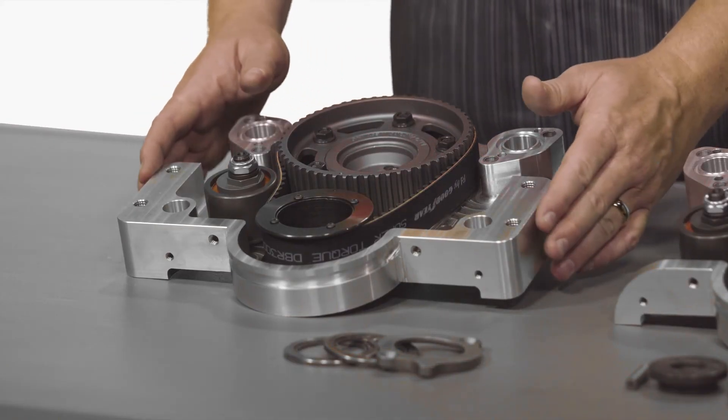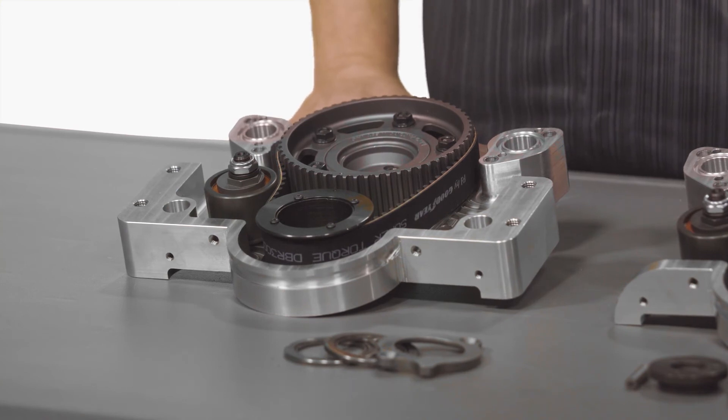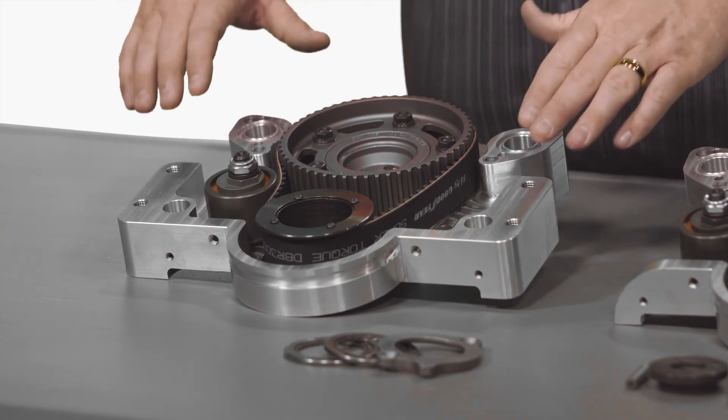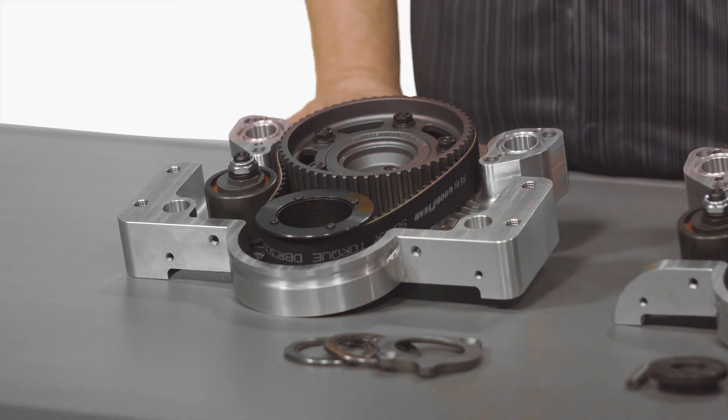The big block Chevy style mounting ears also give you the ability to attach items such as crank drive supports for blower applications, as well as integrating engine mounting systems such as big block Chevy motor plates to allow you to install your engine into race cars. If you have any questions about these drives or would like more information, please contact us at any time.